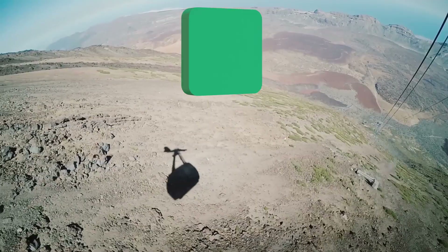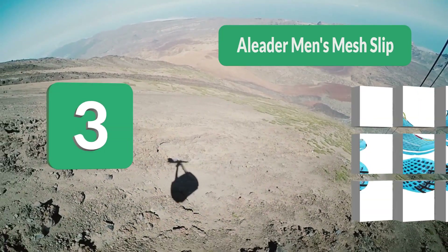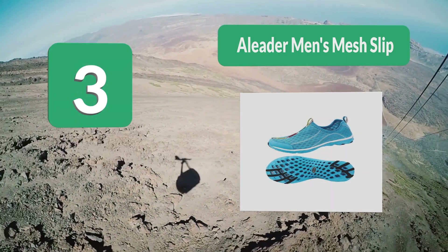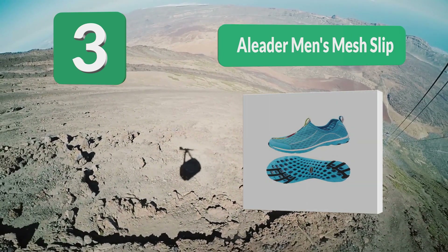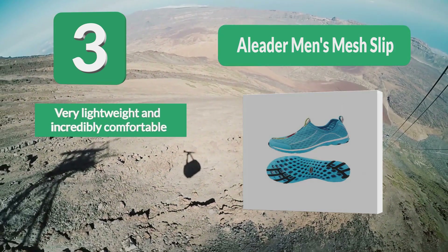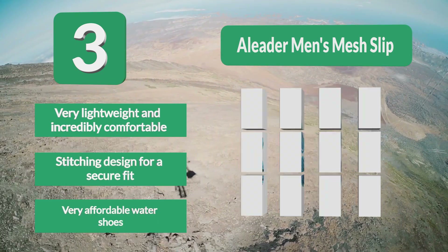Number 3: Aliter Men's Mesh Slip Water Shoes — amazing men's fishing shoes featuring a breathable mesh upper and outsole with drainage vents, and a rubber outsole that provides sufficient traction in wet and slippery conditions. These features make them very comfortable to wear in a watery environment when the weather is warm. Very lightweight and incredibly comfortable, with stitching designed for a secure fit. Very affordable water shoes.